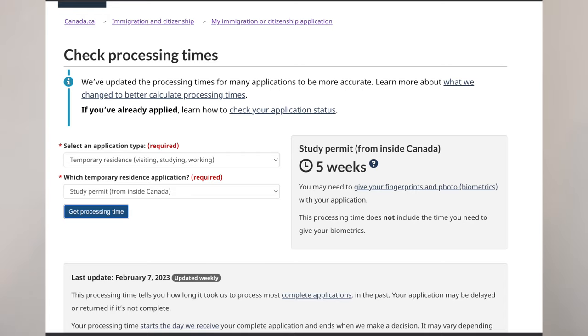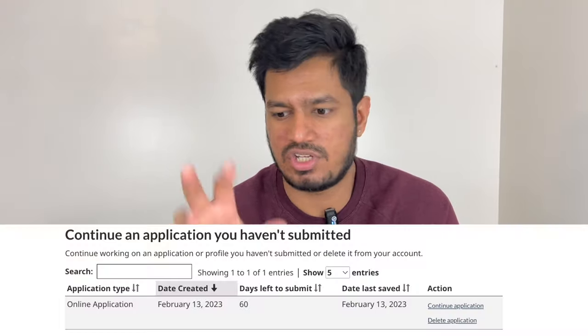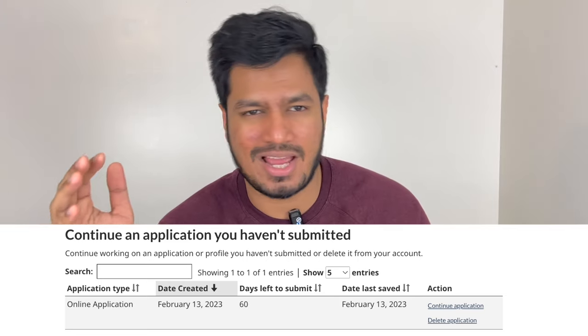As of making this video on February 12th, 2023, the processing time for extending your study permit when you're inside Canada is five weeks — which is not bad, since outside Canada it's more than three months. Now if your study permit is expiring in April, you want to apply at least three months in advance, because if there is a problem and it gets rejected, you have time to rectify it. I am around 15 days late, but I applied on the 10th of Feb and my study permit expires towards the end of April, so I still have sufficient time. You have 60 days to complete your application — but I'd say collect all your documents and go at it in one go.